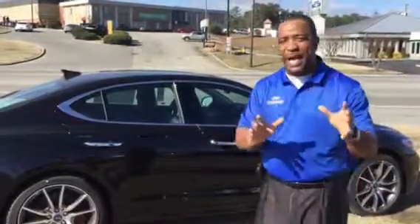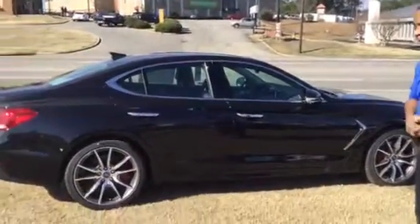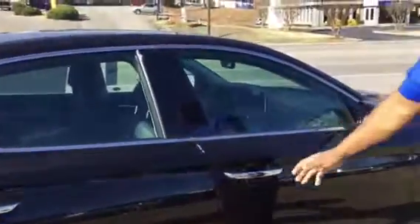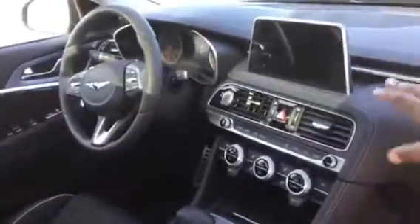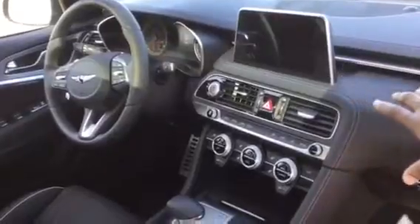This is what we call a dynamic package. It's black on black. As you take a look at the car, this is a beautifully designed vehicle. You have things like the great outstanding sport wheels on it. The vehicle comes with what we call the push-button start with the proximity key. Inside, it comes standard with leather interior — black with white piping. It comes standard with a floating monitor, navigation, backup camera, and all-around cameras.